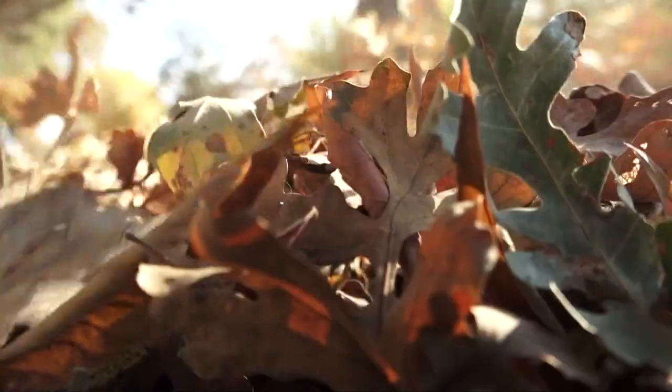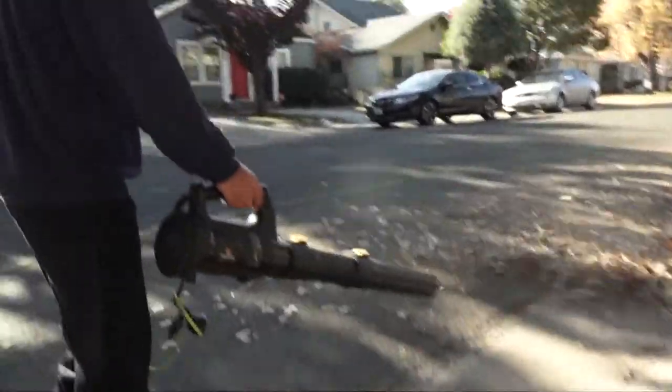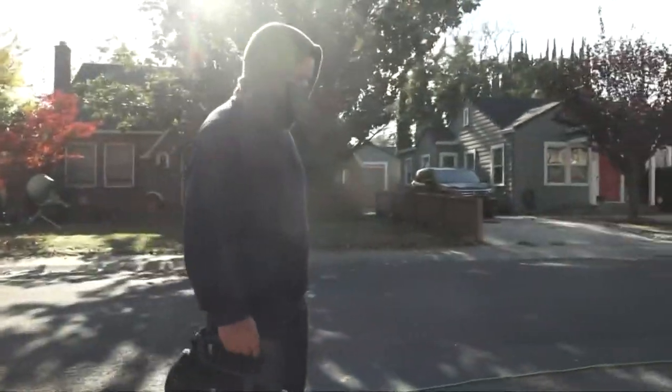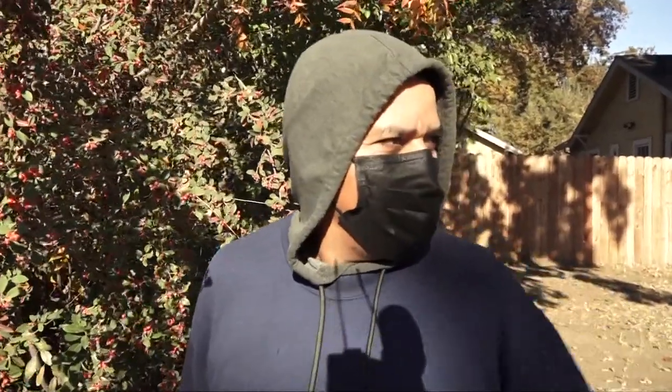In Stockton's Country Club neighborhood, Alfredo Fernandez is not about to blow his chance to put fallen leaves in their place. He says there are a lot of leaves on the street and nobody cleaned them up this year, so now they're getting ready.